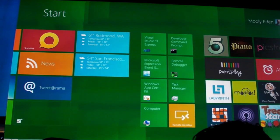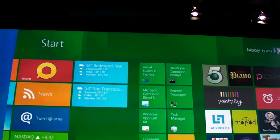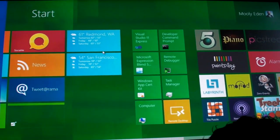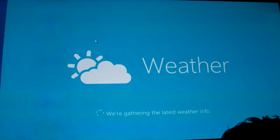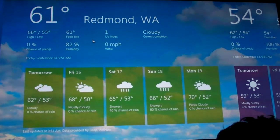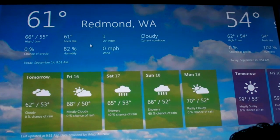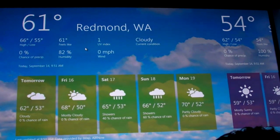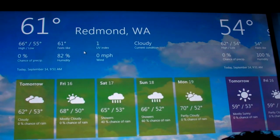These are tiles that represent all your content, your applications, and people you're interested in, and you'll notice that they're live. We'll look at the weather one. This is an example of a Metro-style app where we've enabled developers to use HTML, JavaScript, or XAML, as well as C#, C++, and Visual Basic to create Metro-style applications. You'll notice there's no Chrome — we give developers full access to every pixel on the screen.